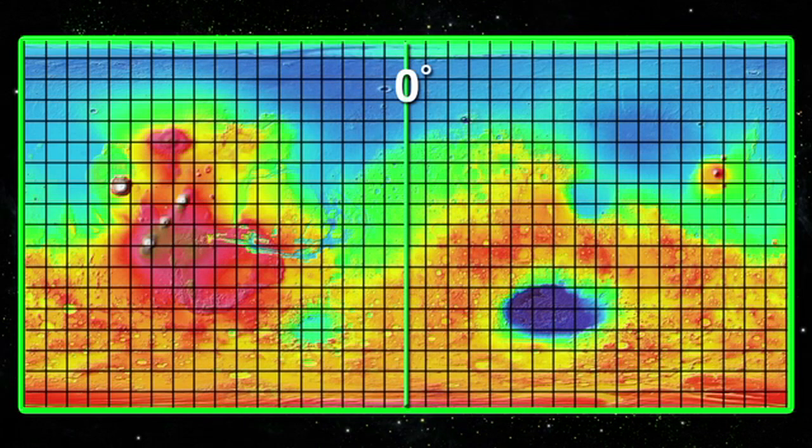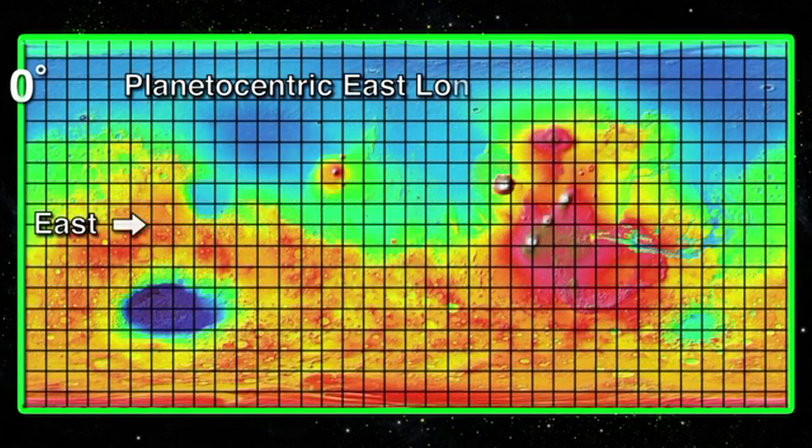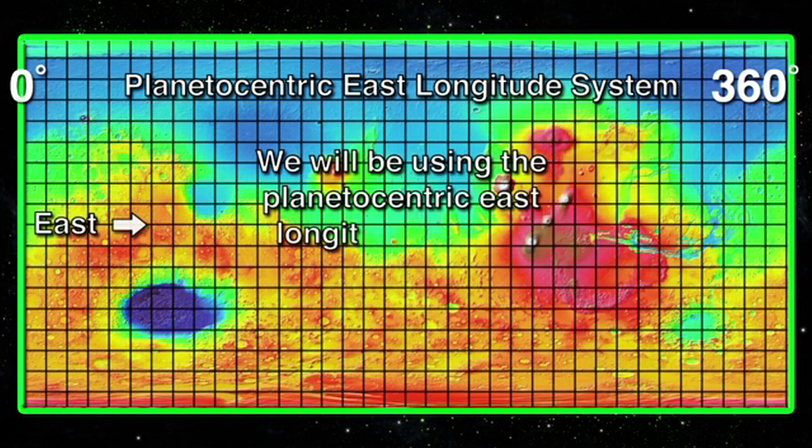Mars longitude was measured 180 degrees west and 180 degrees east of the Martian prime meridian for many years. Around 2002, there was a trend towards using a planetocentric east longitude system for Martian maps, which measures longitude from 0 degrees to 360 degrees eastward from the Martian prime meridian. We will be using the planetocentric east longitude system on the MOLA map in this video.